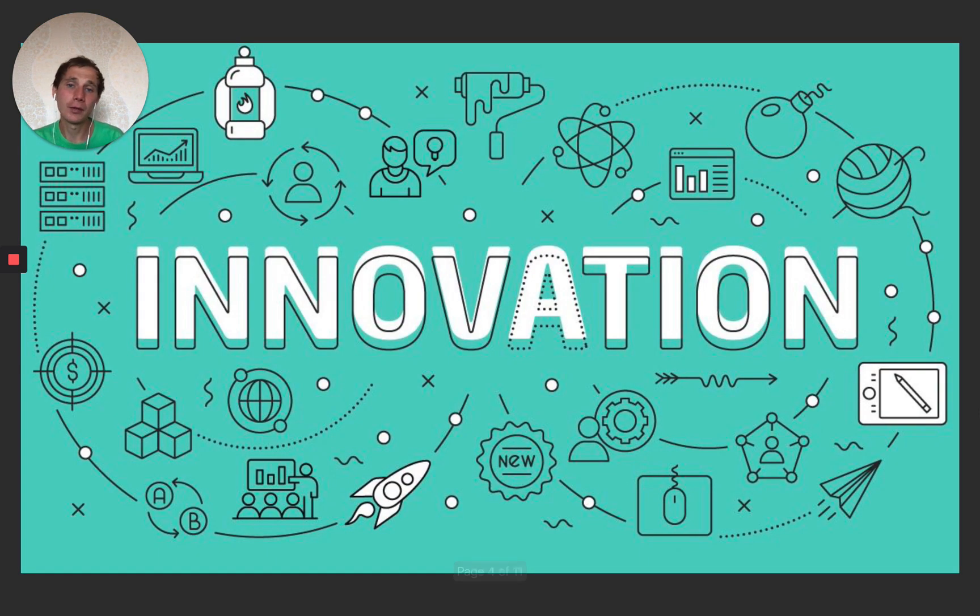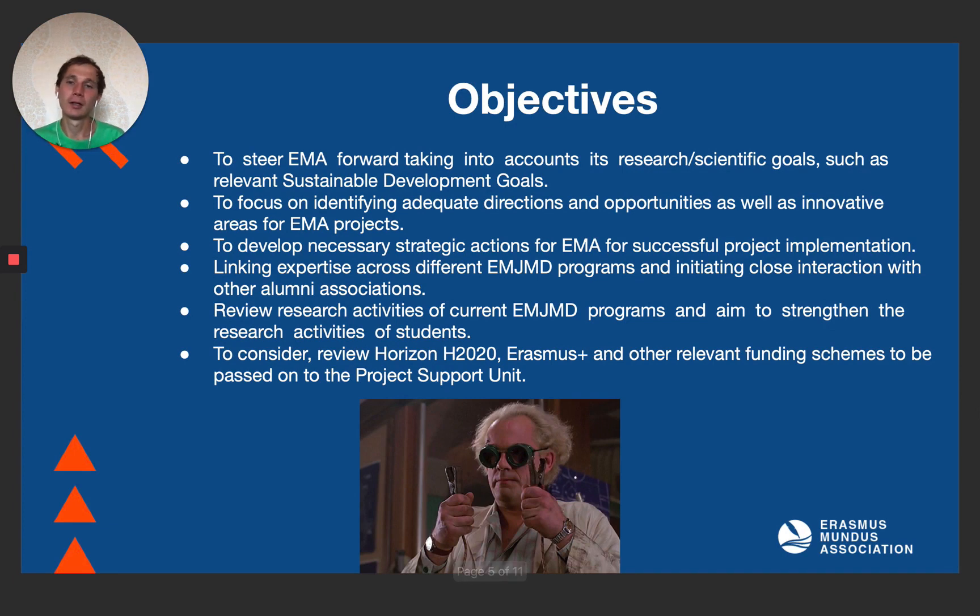If you are a member of EMA and watching this video, quite likely you are an innovative person and like to think outside of the box, so this unit may be helpful for you as well. To accommodate research and innovation within EMA, we have defined a few concrete objectives. First of all, we are trying to steer EMA forward, taking into account research and a set of your goals. We focus on identifying adequate directions and opportunities.